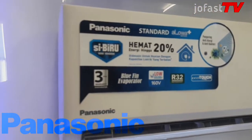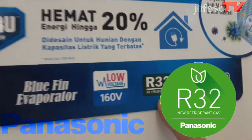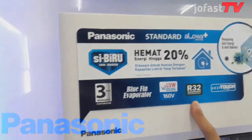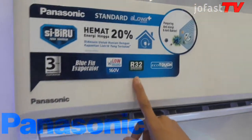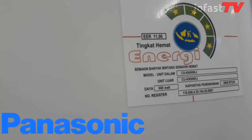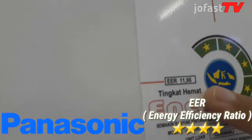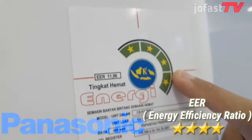AC Panasonic KN9WKJ ini freonnya sudah menggunakan refrigerant R32, yaitu refrigerant generasi terbaru yang mencegah risiko penipisan ozon dan pemanasan global, bebas CFC atau bebas klorin sehingga ramah lingkungan. AC ini juga telah lulus uji kualitas sesuai standar nasional Indonesia. Semua AC Panasonic telah menjalani tes EER atau Energi Efisiensi Rasio, dan meraih efisiensi paling tinggi dengan bintang 4 sesuai standar pemerintah Indonesia.